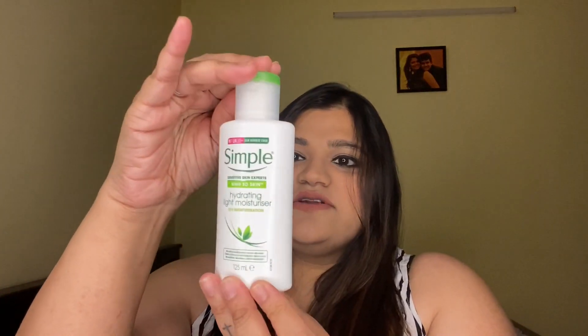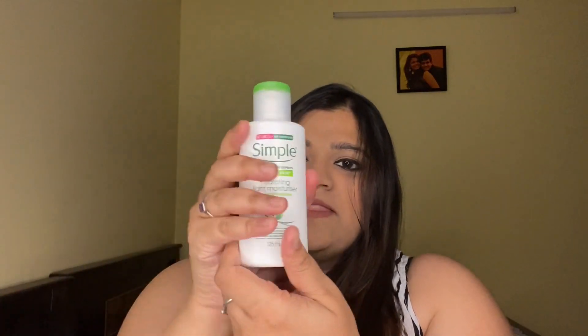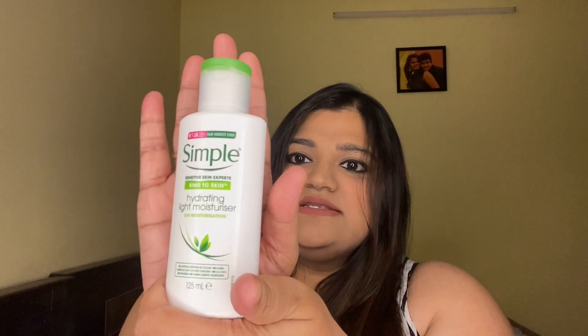Let me show you how the packaging looks — it's a very simple bottle, very simple packaging, it looks exactly like this. I started using this product when I was a little sick; I was down with a cold.